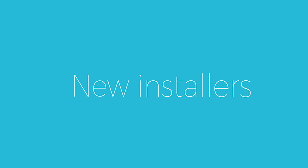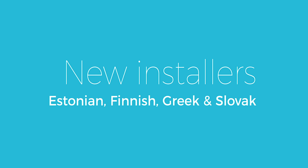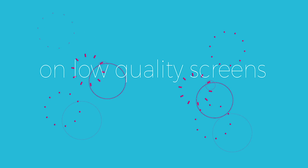New installer languages: Estonian, Finnish, Greek and Slovak. Improved classic theme readability on low-quality screens.